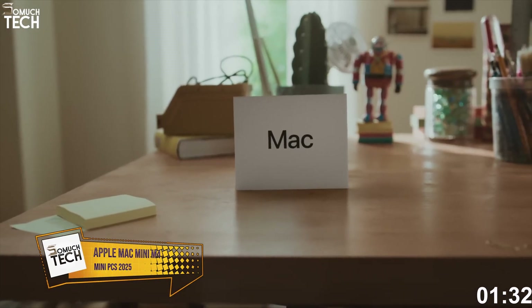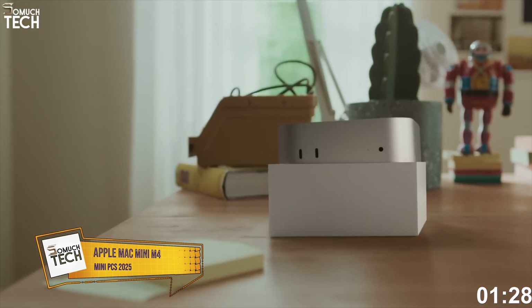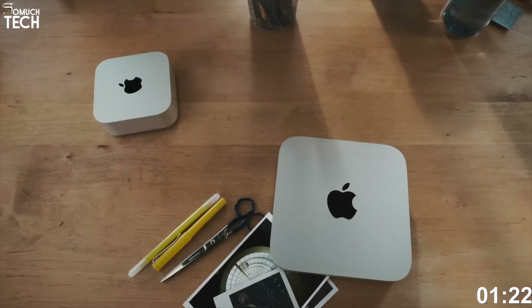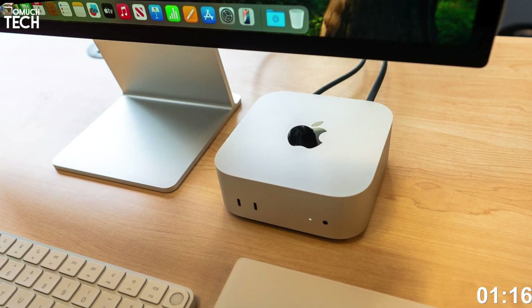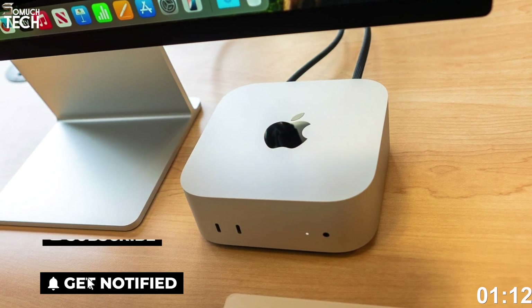Number 1: Apple Mac Mini M4. Apple's latest Mac Mini, powered by the M4 chip, is a quiet killer for professionals, developers, and creatives who want elite-level Mac performance in a minimalist box. The M4 chip offers a 10-core CPU and 10-core GPU, delivering performance on par with the M3 Pro in many tasks, but in a smaller, more affordable package.